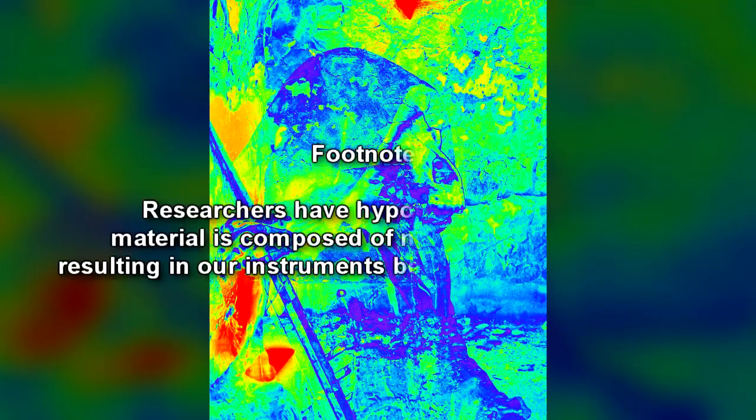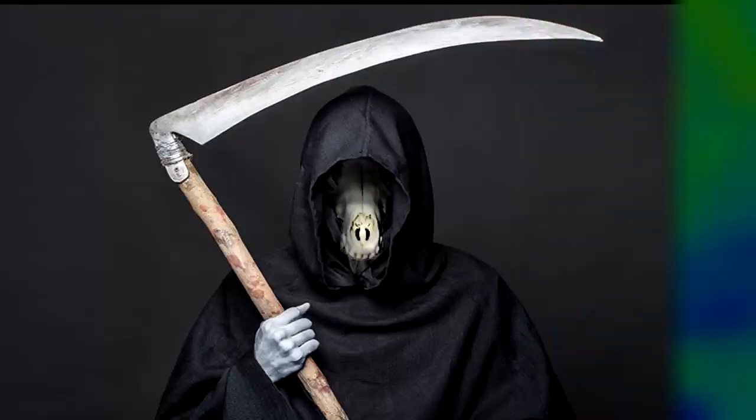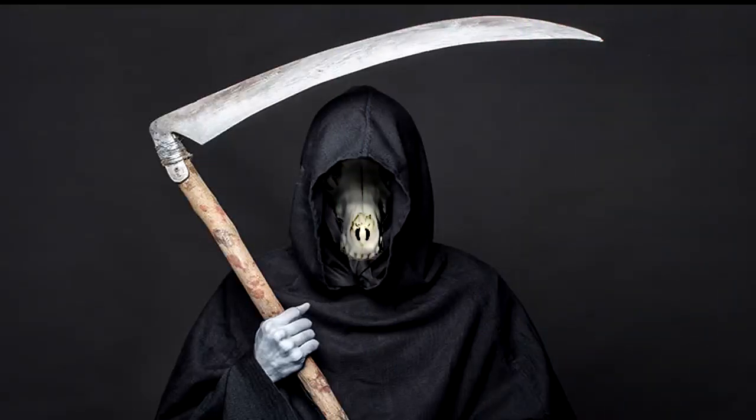RPC-124 is composed of an unidentifiable material with properties similar to electromagnetic radiation. Researchers have hypothesized that this material is composed of non-baryonic matter, resulting in our instruments being unable to analyze it. Direct contact with RPC-124 causes living tissue to rapidly die and decay. This effect spreads through an organism at a varying rate depending on the level of consciousness, spreading through plants the fastest and humans the slowest.